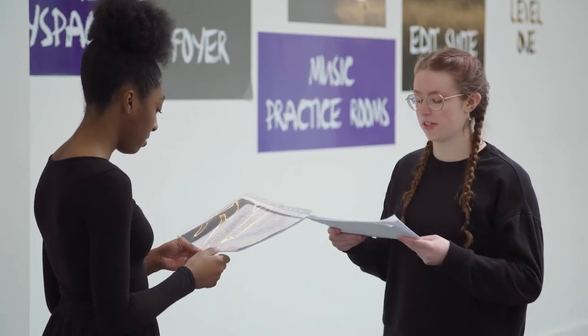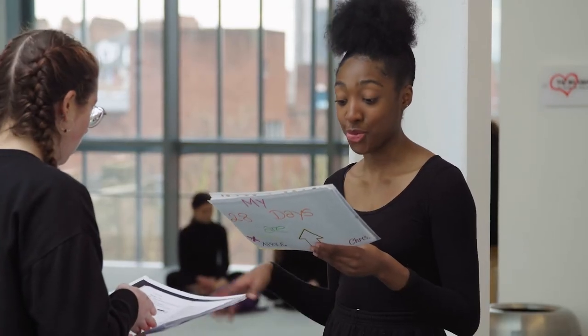We also worked on the play The Wasp by Morgan Lloyd-Malcolm. It was really exciting because she actually came in and spoke to us about her concepts and ideas behind the play.